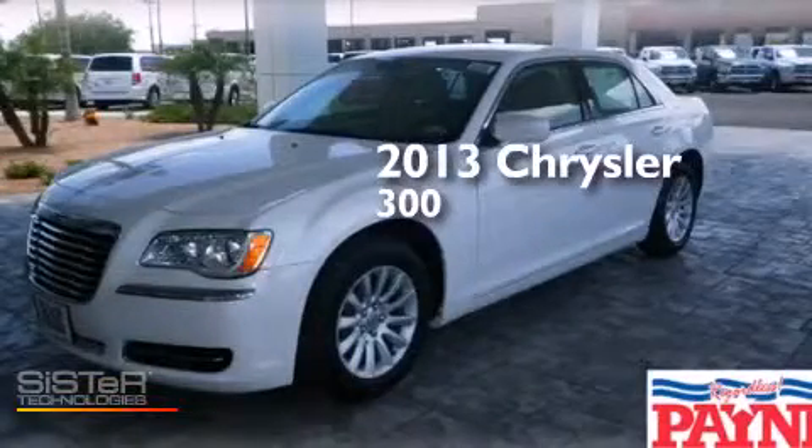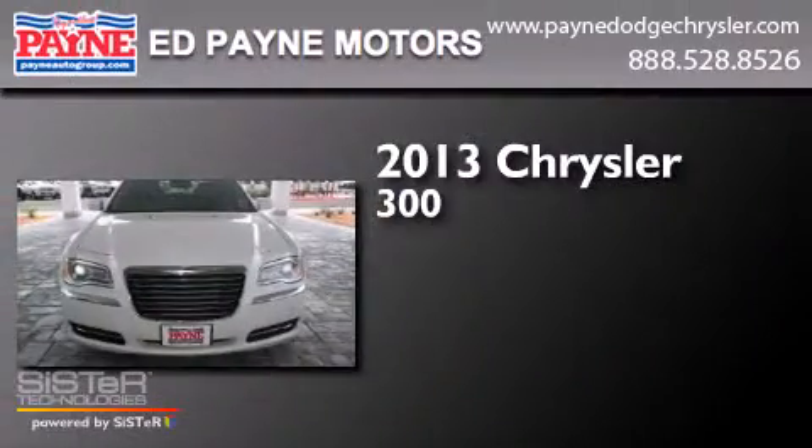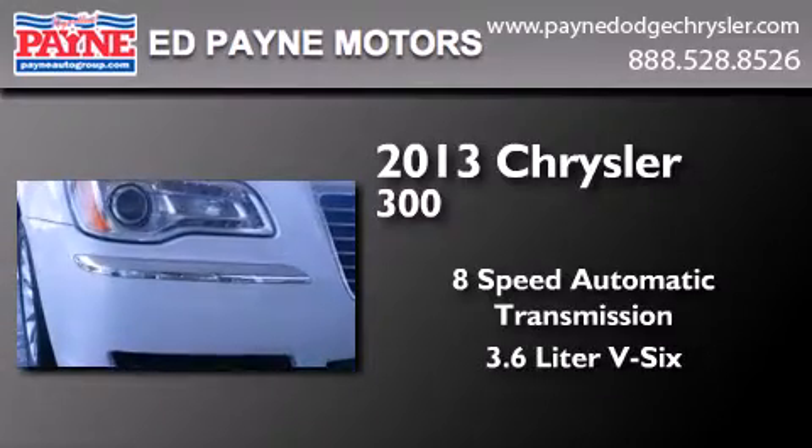This is a brand new 2013 Chrysler 300. This four-door sedan has an eight-speed automatic transmission and a 3.6-liter V6.